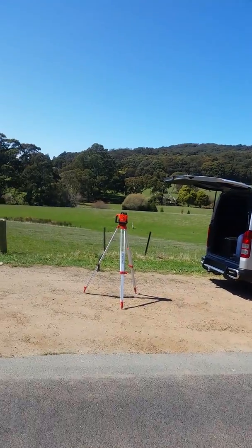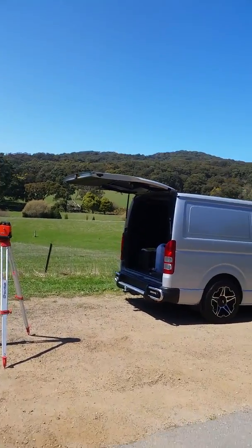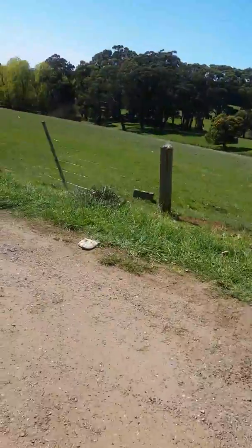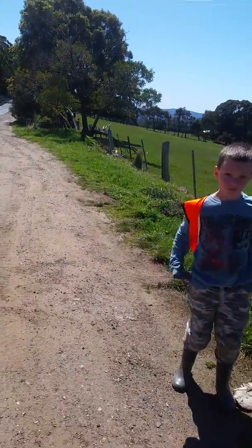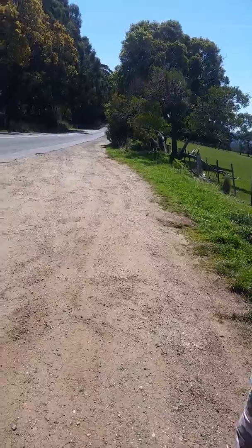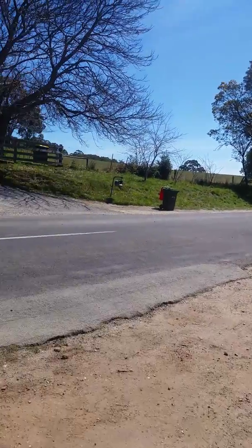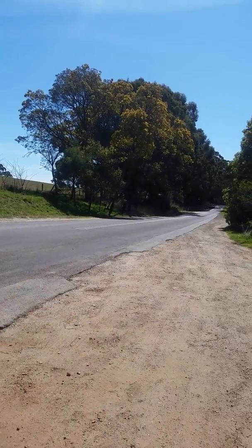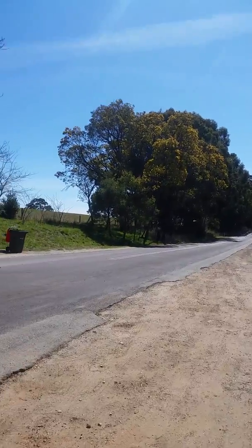We'll get our lasers set — we've got our lasers set right opposite the laser. We will walk to the uphill section, which looks like it's running uphill, and we'll see what happens.